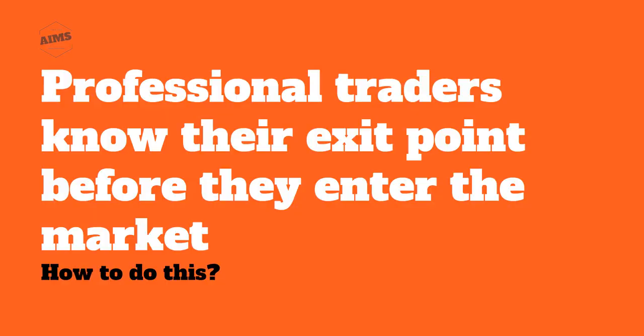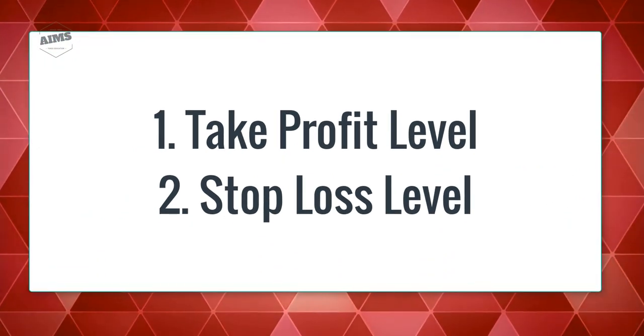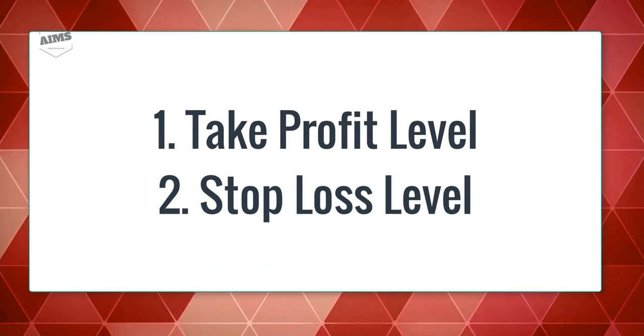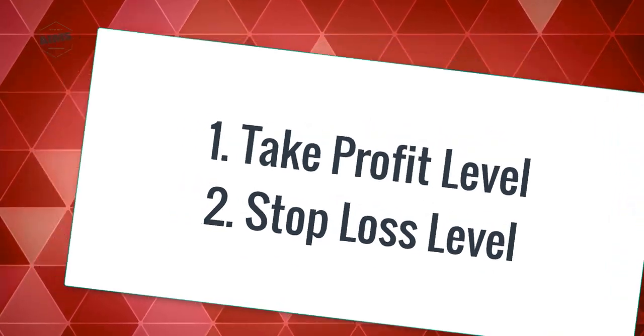Depending on the strategy you use, you would probably know both exit points or at least one of them. Here we are talking about exiting with profit — so we're talking about profit taking.